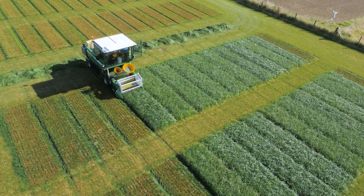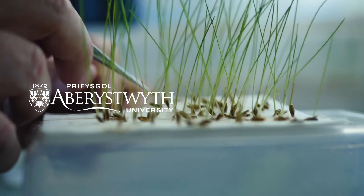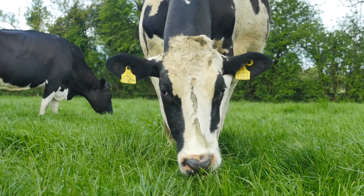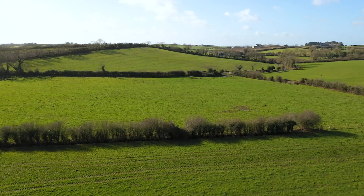Developed over 25 years through collaborative research with IBERS, the Institute of Biological, Environmental and Rural Science at Aberystwyth University, these unique grasses contain elevated levels of water-soluble carbohydrates, commonly referred to as sugars.